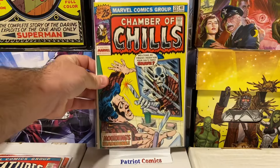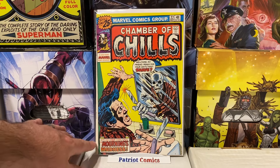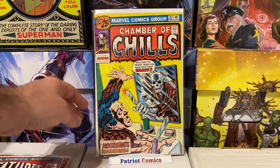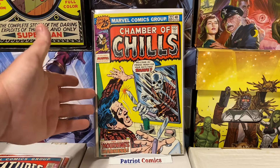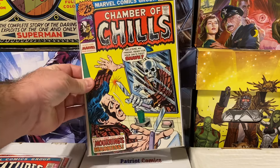We got another amazing cover here — Chamber of Chills number 22. Look at this skeleton coming out of the mirror with the razor. Such a cool cover. It's a 25-cent Bronze Age Marvel horror book and it's actually in really good condition. It's got a bit of a spine roll but I think that's a factory issue. There are no spine ticks, no color breaks — it's a really clean copy, and I paid less than $5 for it.